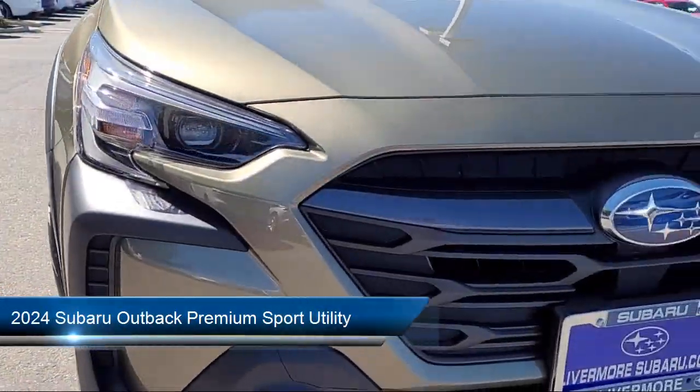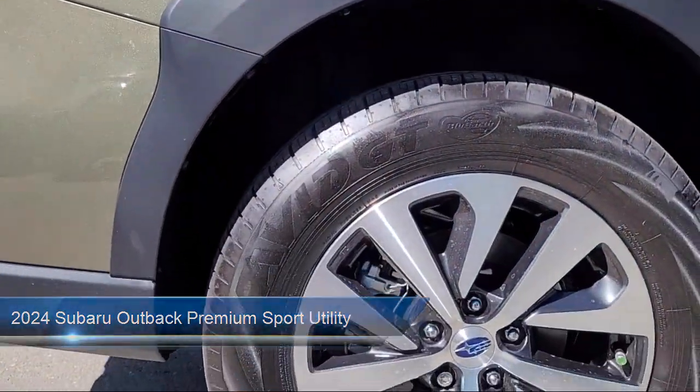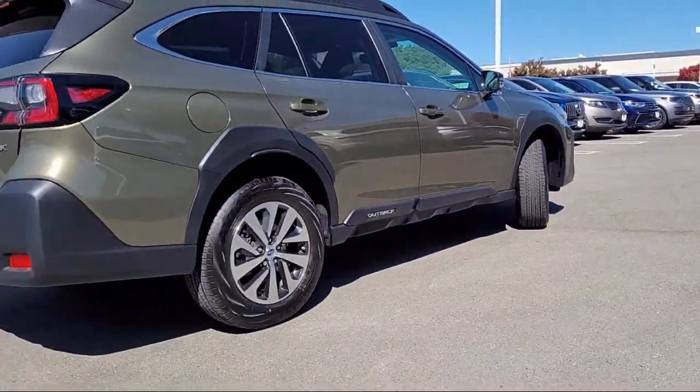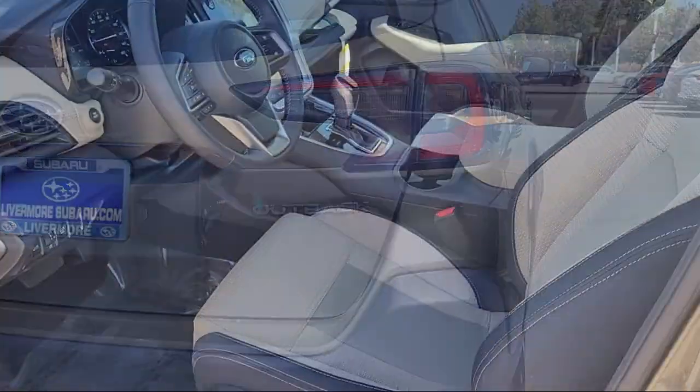It comes equipped with keyless entry, roof rack, heated front seats, rear view camera, outside temperature display, auto high beam headlamp control, rear seat center armrest, electronic stability control, speed sensing steering, and rear spoiler.